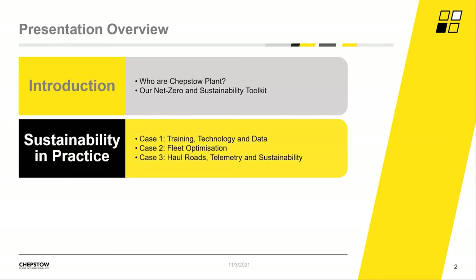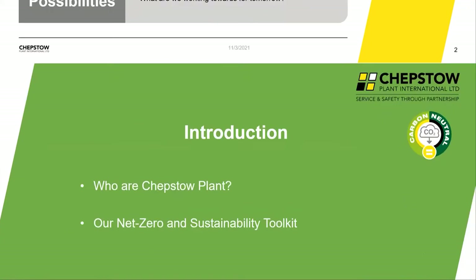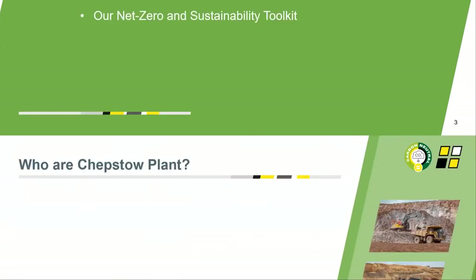We'll also show how this looks in real life through three different case studies across different applications, with a focus on machine, man, and application. And finally, what options are available to all of us today, and the look ahead to developments for tomorrow. The first section covers a bit about us and how we're trying to push ourselves closer to net zero and a sustainable future using what we have today.